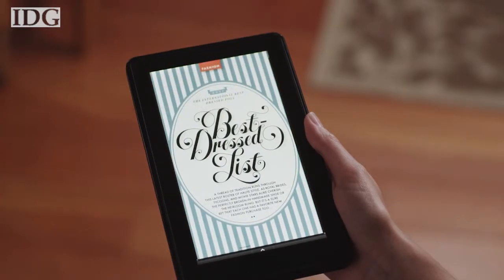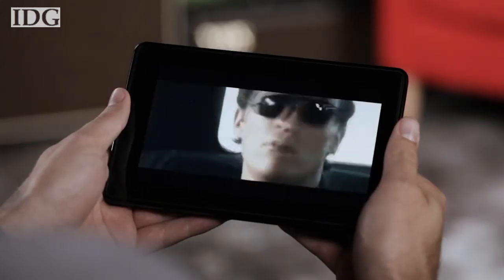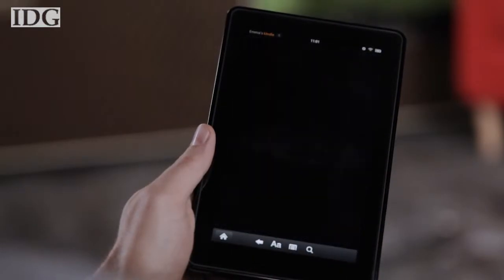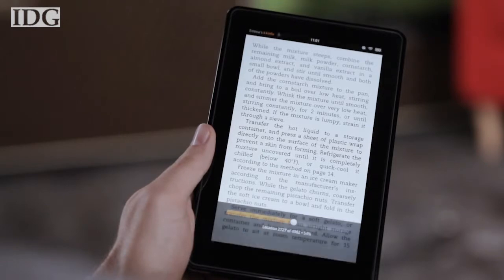It has a 7-inch screen and a resolution of 1024 by 600 pixels. Amazon said the Kindle Fire should provide about 8 hours of continuous reading with the wireless turned off.